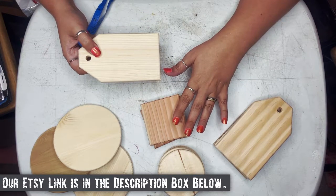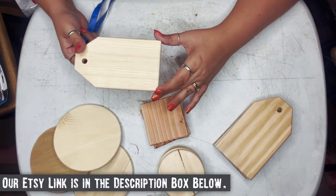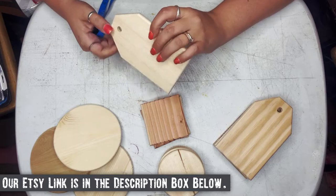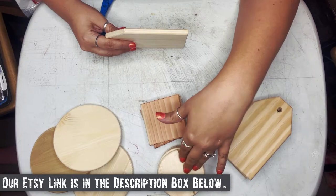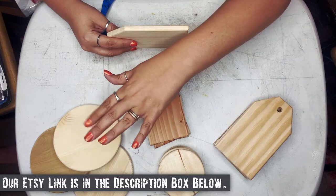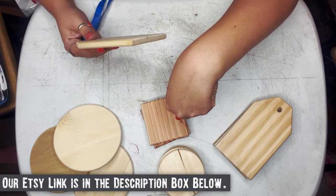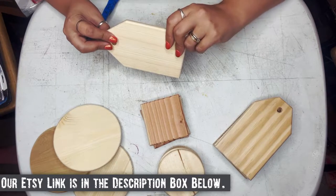Let us know in the comments below if you're interested in any of these options. The large tags for stockings and gifts — these would even be great for marking your chairs, super adorable to hang off the back of the chair with somebody's name on them to monogram your seating. And then ornaments, coasters — either of these would work as coasters — and trivets. Just let us know: would you like these with the option of an eyelet hook or pre-drilled with a hole? We could offer any of these options on our Etsy shop.